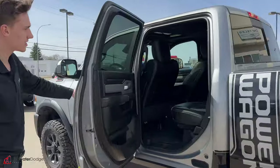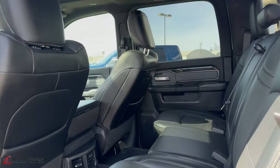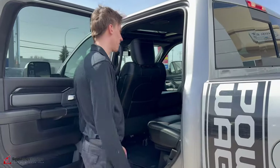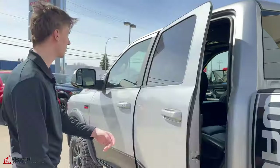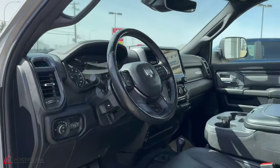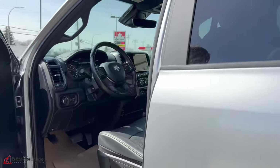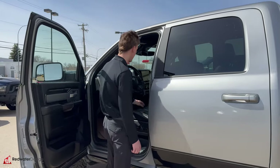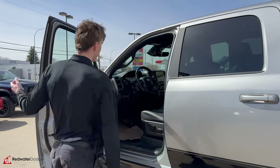Coming around, take a peek inside. The interior's very nice in this truck as well. It is a six passenger with the bench up front. Nice leather seats — good quality, easy to keep clean. Nice big screen there, power seats, heated and cooled seats. And then you have the little Power Wagon shift knob down there.